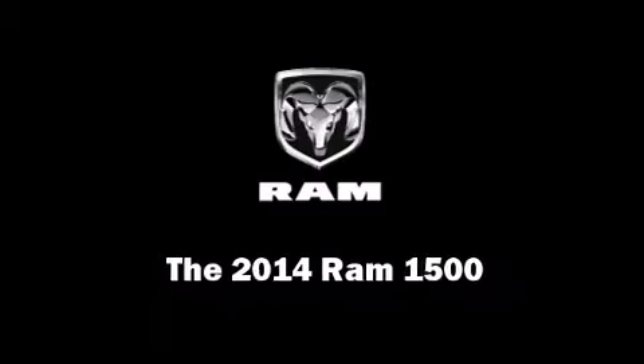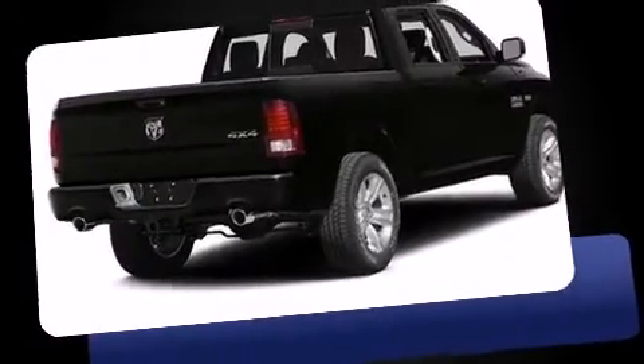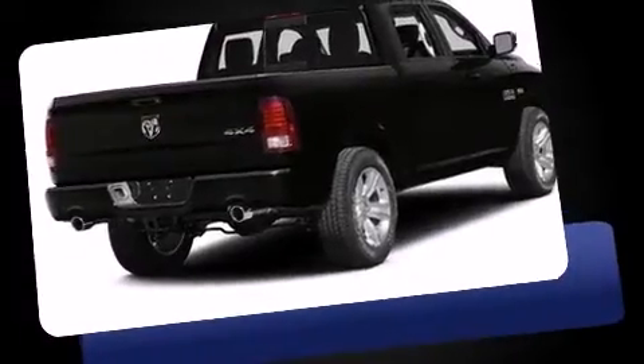Discerning drivers will appreciate the 2014 Ram 1500. This four-door six-passenger truck stands out among competitors in its class. It features an automatic transmission, four-wheel drive, and a powerful eight-cylinder engine.